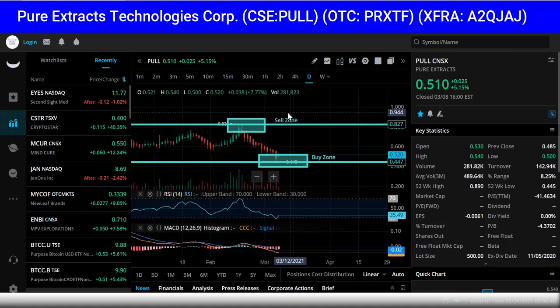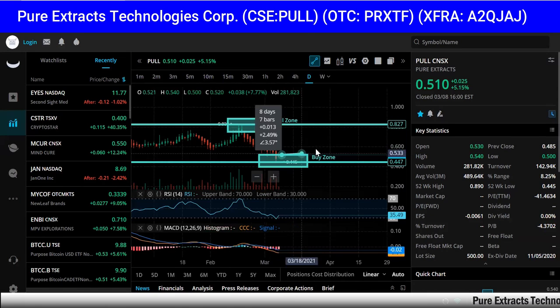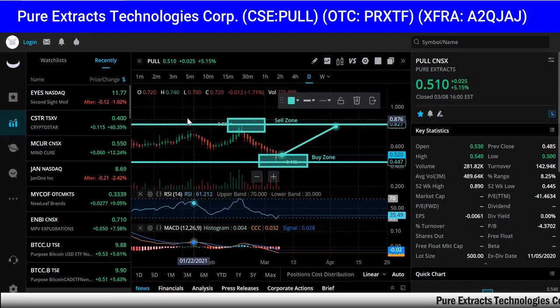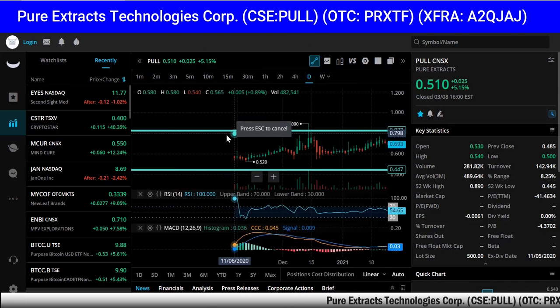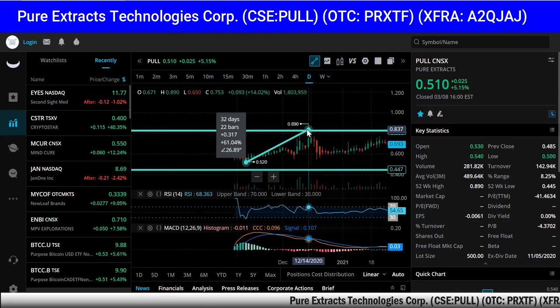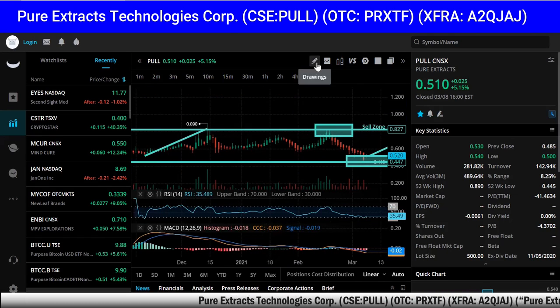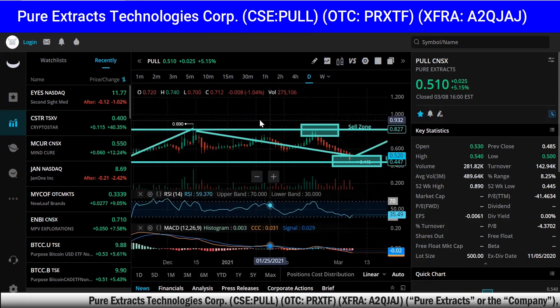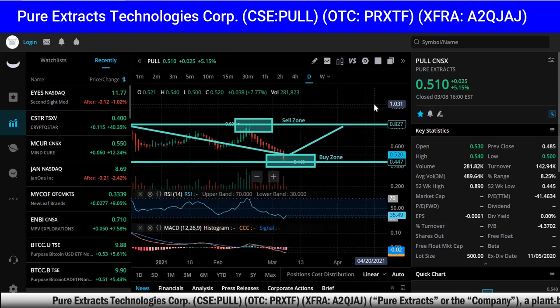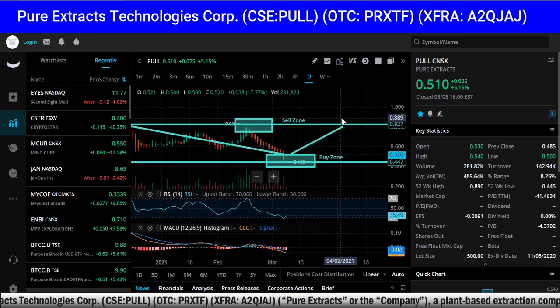We've got the buy zone marked and the sell zone marked, so we'll see what happens — but I wouldn't be surprised to see an upward move, based on the fact that it's already happened multiple times. The market wants to wait for revenue, and revenues are just starting to come in now. This could be the time to position yourself for the next leg up.